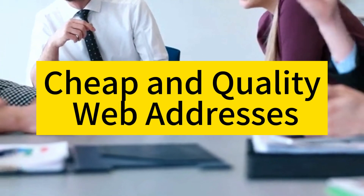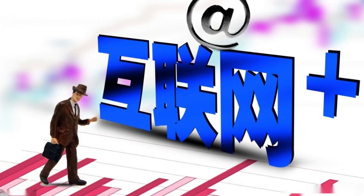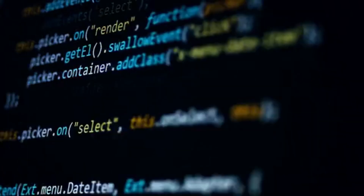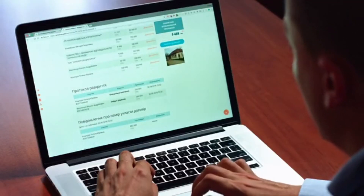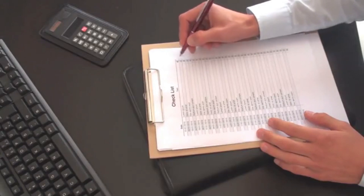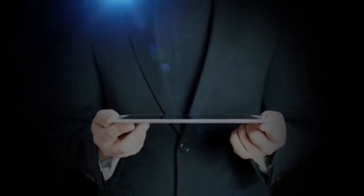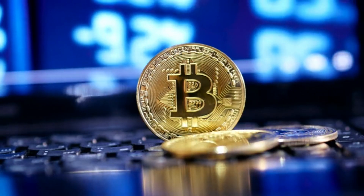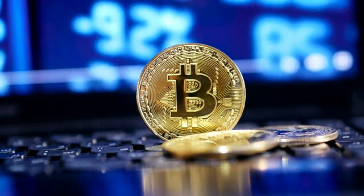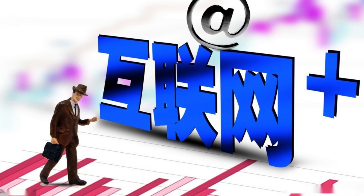Domain Deals: A Guide to Purchasing Cheap and Quality Web Addresses. In today's digital age, a strong online presence is crucial for businesses and individuals alike. A key element of this online identity is a domain name — the web address that visitors use to access your website. We'll delve into the world of domain deals, offering insights and strategies for acquiring inexpensive yet high-quality web addresses that can elevate your online brand.